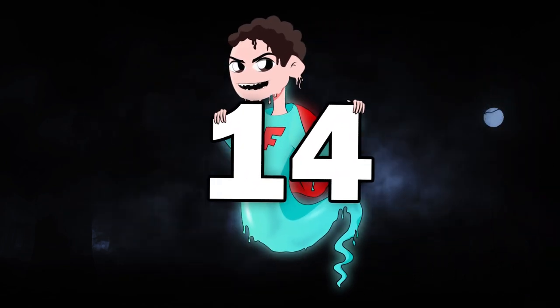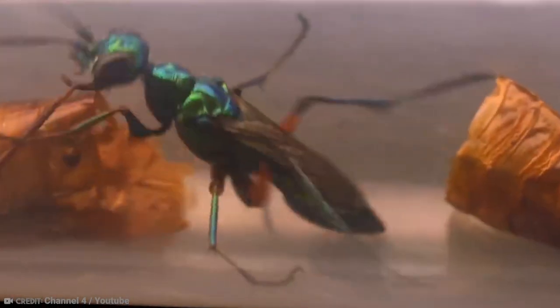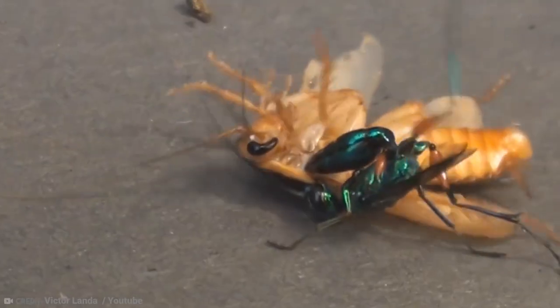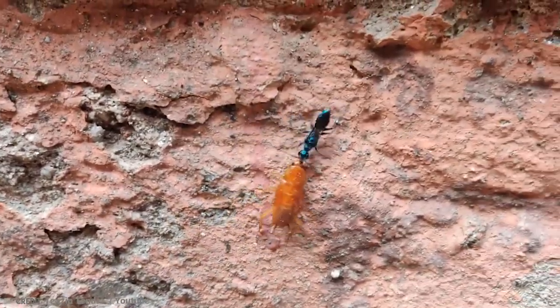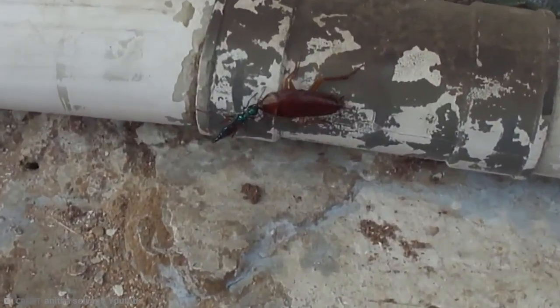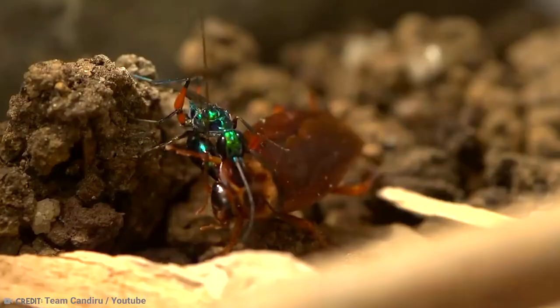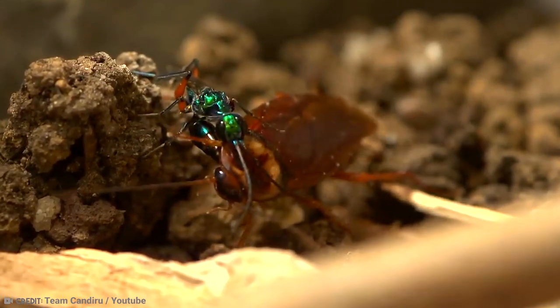Number 14: Emerald Cockroach Wasp. This beautiful wasp is very unique, and in a way, absolutely terrifying. It is able to create zombies, literally. Her preferred species for zombification are cockroaches. She approaches her victim — which is extremely bigger than her — and bites them twice. The first bite completely disables the roach's front legs so it can't escape. But the second bite delivers venom straight into the defenseless cockroach's brain.